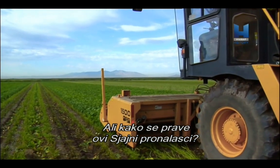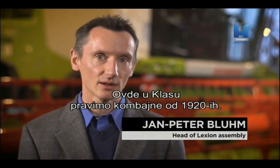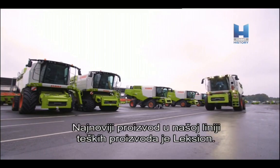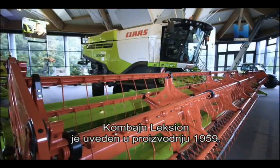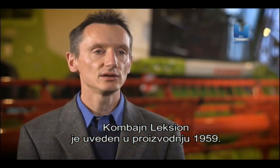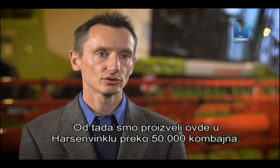But just how are these incredible inventions made? Here at Klaas, we are building Combines since the 1920s. The latest product that we have, our heavy product line, is the Lexion Combine. The Lexion Combine got introduced in 1959. Since then, we have produced here in Hasewinkel more than 50,000 Combines.